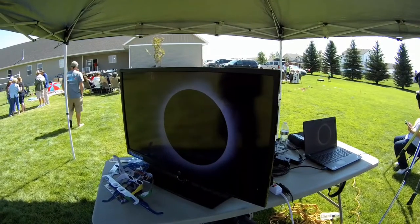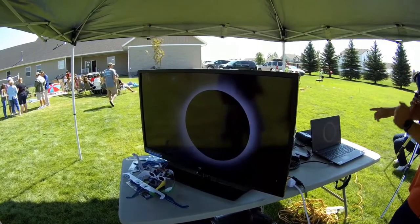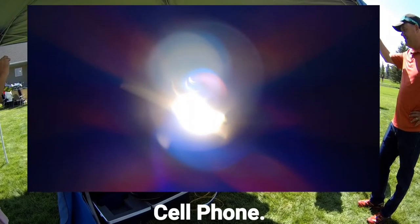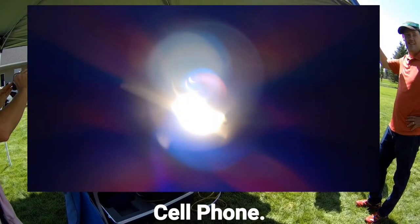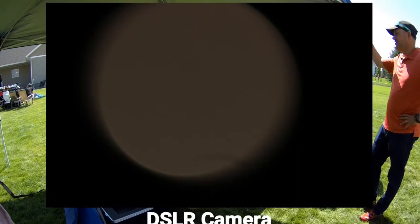That's just remarkable. I missed totality though — no kidding! I had all my settings for the sun, and then as soon as it went over I took the filter off, lost my focus, and I could never get it back. Oh no!